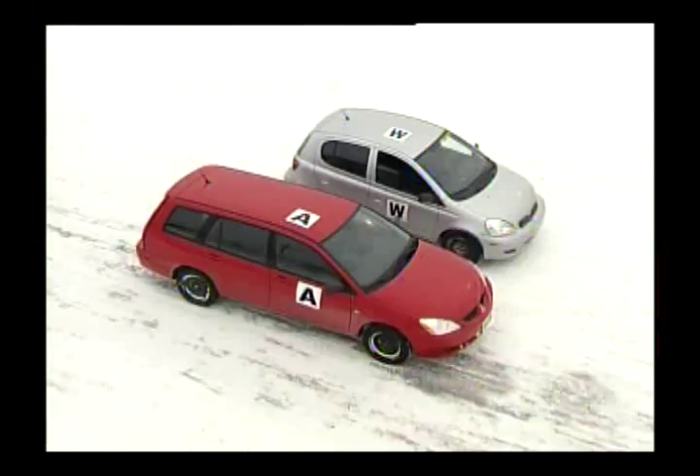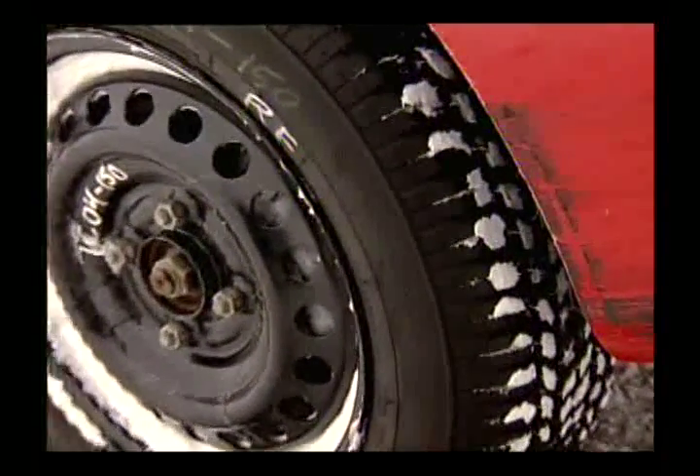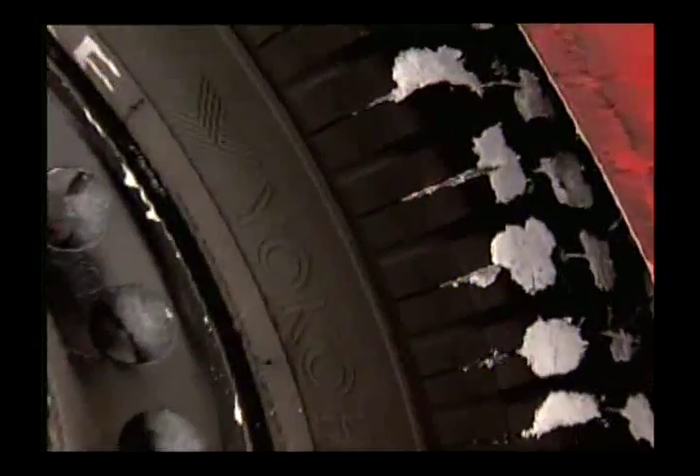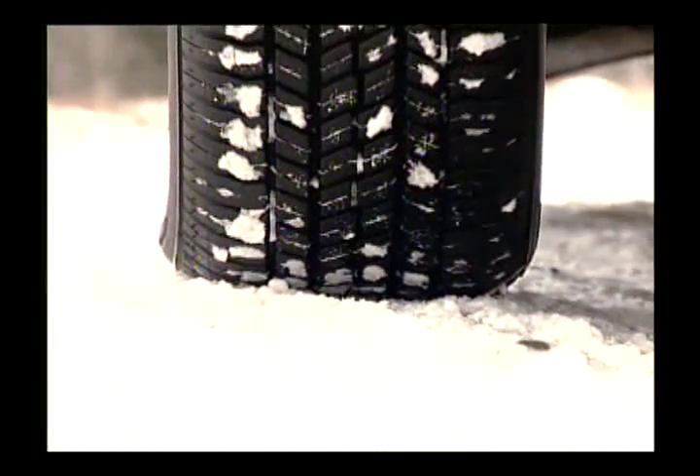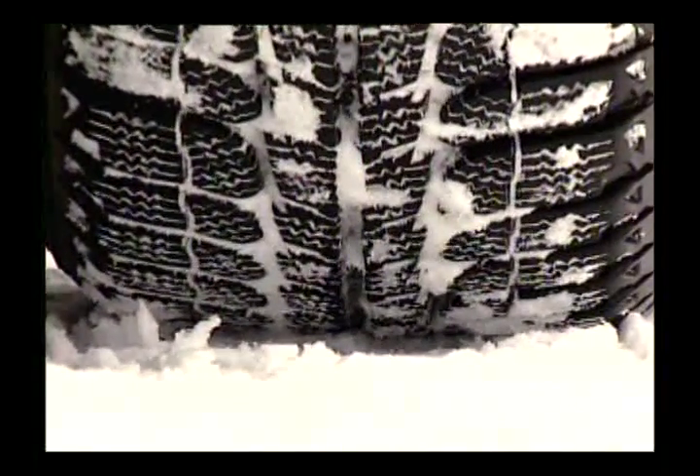All of the best-selling cars in Canada are front-wheel drive vehicles. For this comparison, the red Mitsubishi has four all-season tires installed, and the silver Toyota is equipped with four winter tires. We made a special precaution to equalize the vehicles.